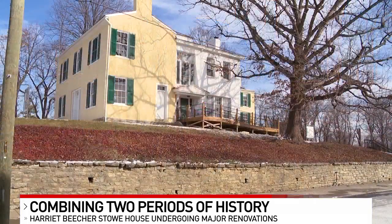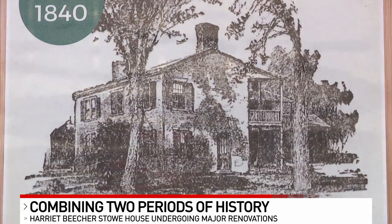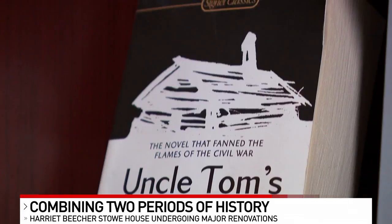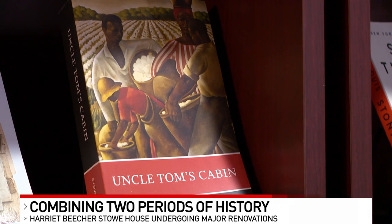We got the chance to check it out and see it for ourselves. The goal with these renovations is really to combine two historic periods of time in a special way. The home dates back originally to the 1800s, and that's when it was home to famed author Harriet Beecher Stowe, who wrote the book Uncle Tom's Cabin, which is the most important anti-slavery book in history.